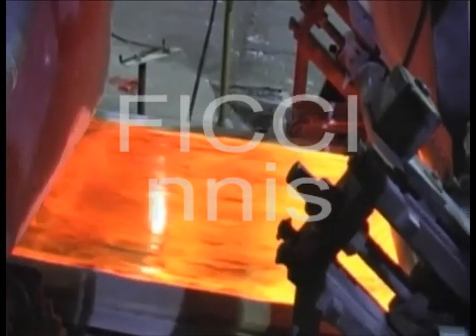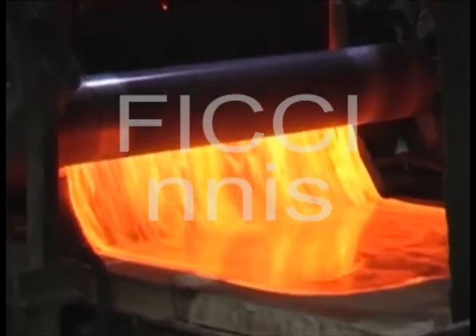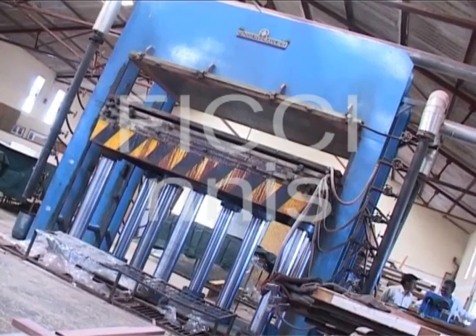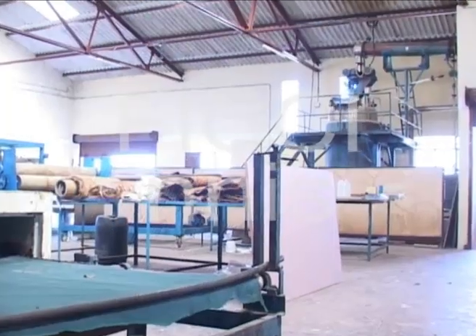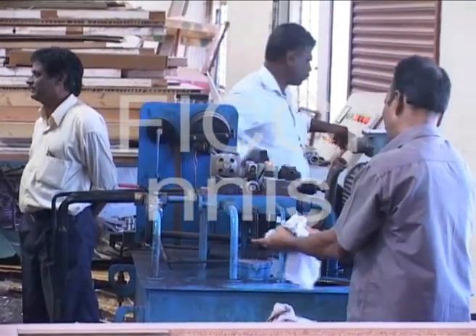What happens when glass and natural fibre are mixed together? Well, they turn into something which is stronger than steel and can handle more pressure than concrete. Magic like this can only happen in the vicinity of the Composite Technology Park in Bangalore.